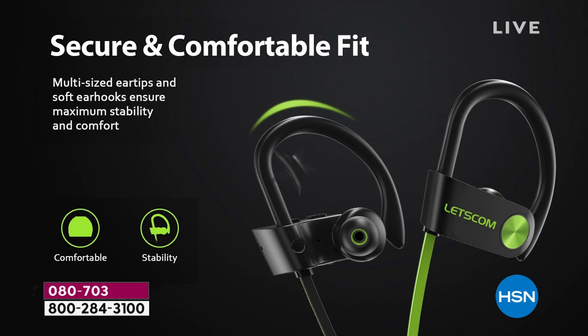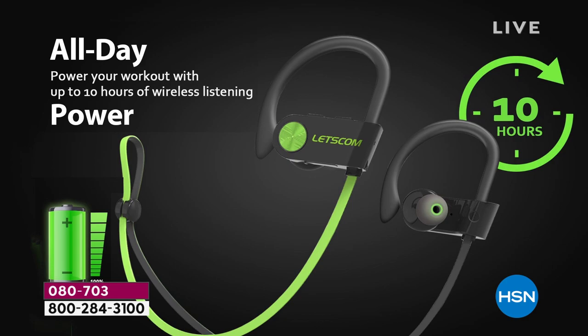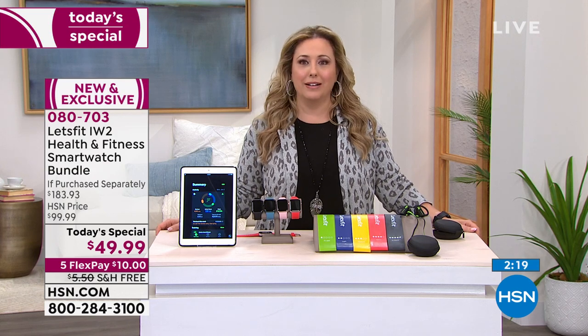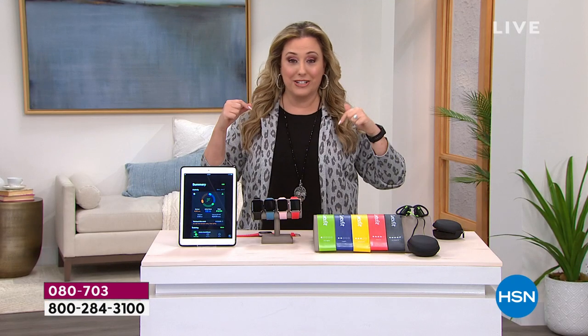We've only got about three more minutes left in the presentation. You can go to hsn.com and put in the item number — it's 080703. If you got a gift card for HSN as a holiday gift, you can get the Today's Special for $9.99. $40 off on a single item purchase when you open and use the HSN card. If you don't have the HSN card and you open it today, we'll give you $40 towards a product. There's no annual fee. You will get a smartwatch for $9.99, plus noise-canceling water-resistant headphones, plus resistance bands.